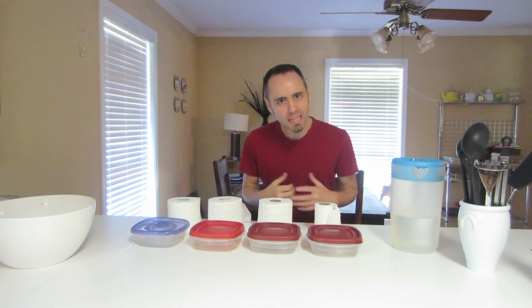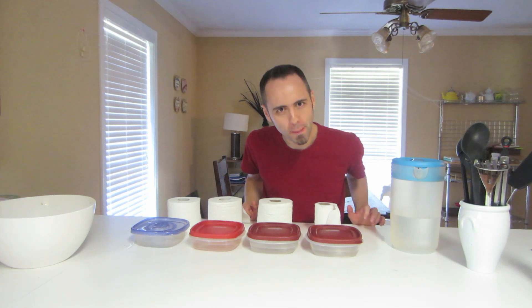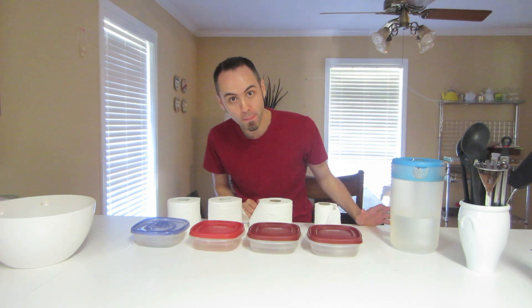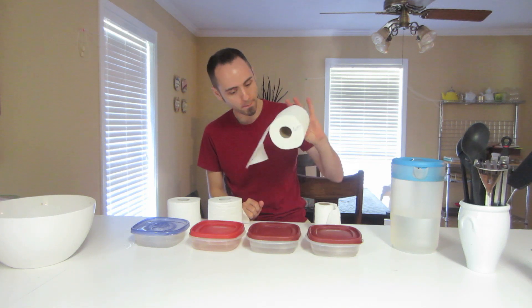While we're waiting, I'd be interested to know what kind of toilet paper you guys use. Let me know down in the comments below. Our toilet paper of choice is the Target brand, Up and Up.